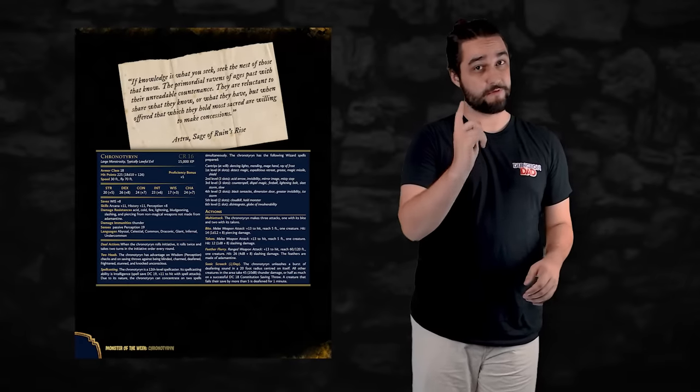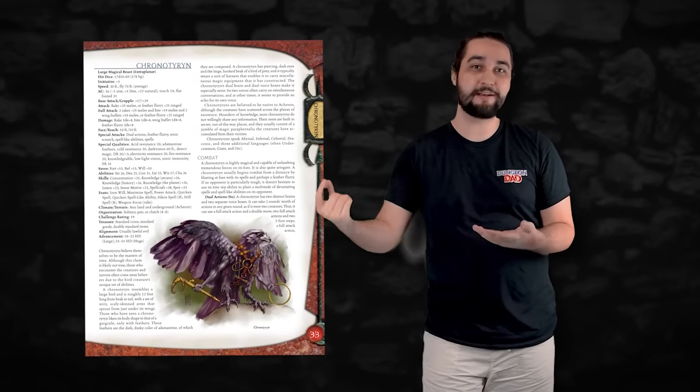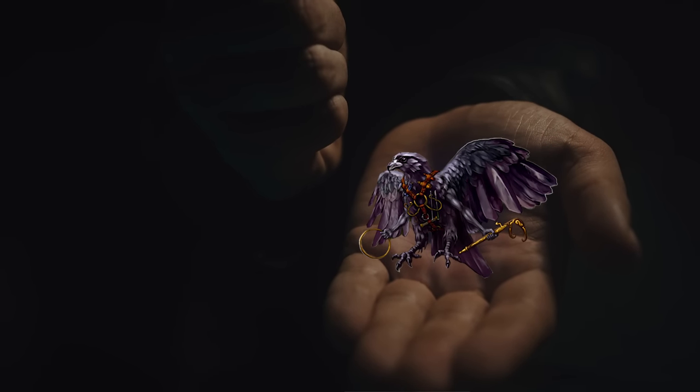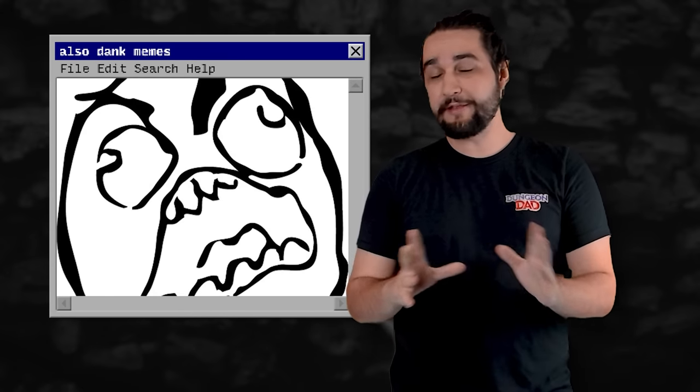I did try to do this in a way so that if you hate this, you can just have its dual action trait function the way it used to and include those spells back on the creature's innate spell list. Obviously I prefer my version more, but I also fully recognize that every DM and every table is different, and you are ultimately the expert in what your players will enjoy. My goal whenever I make any of these monster stat blocks is always to give you as many different options as possible and different tools to use at the game table.